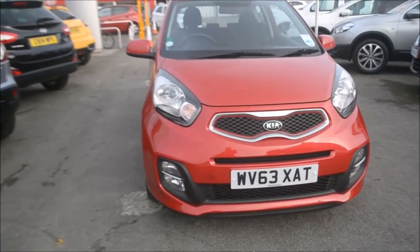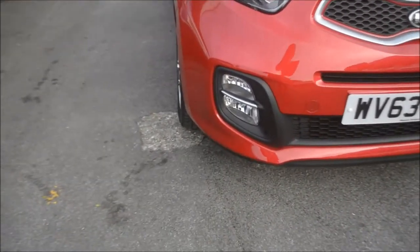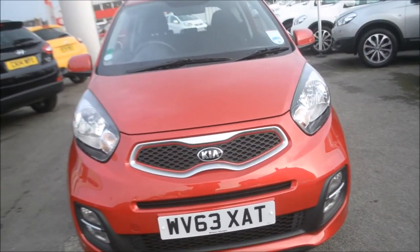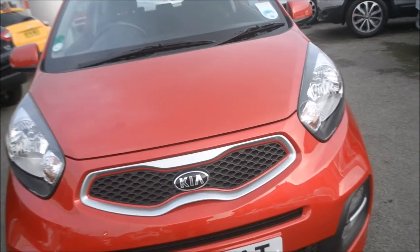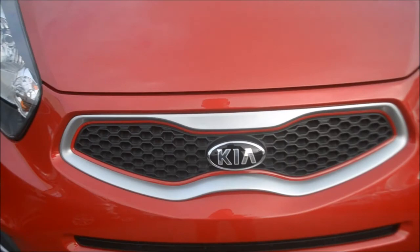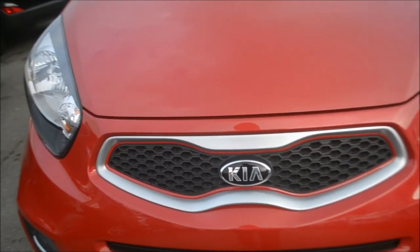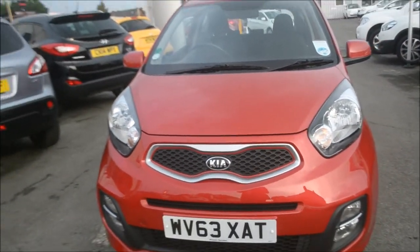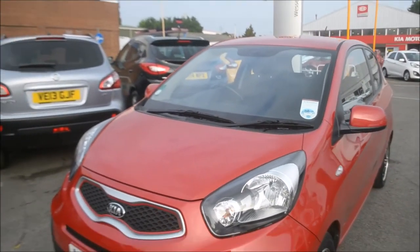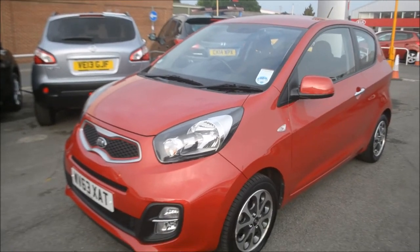I'm just going to show you around the front of the car. As you can see we have the front fog lights, lovely surrounded by the body coloured bumpers. There's a black mesh grille at the front with a silver surround and the Kia badge in the centre. We have adaptive brake lights with this. It's a lovely shaped car — a nice little city car.